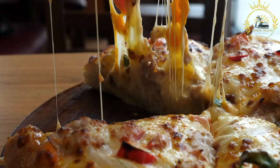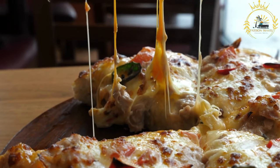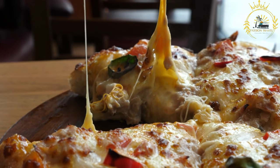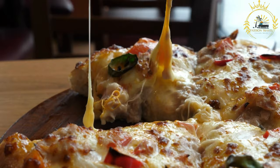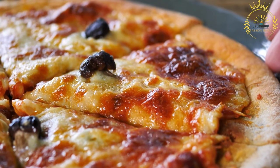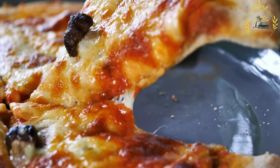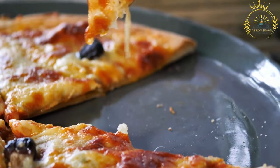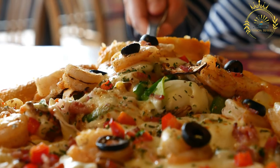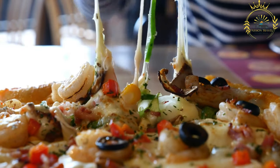Popular toppings. In addition to classic cheese and pepperoni pizzas, popular toppings on American pizzas include sausage, mushrooms, bell peppers, onions, black olives, spinach, bacon, pineapple for Hawaiian pizza, barbecue chicken, and jalapeños. The United States is home to numerous pizza chains, including Domino's, Pizza Hut, Papa John's, Little Caesars, Marco's Pizza, Jet's Pizza, Blaze Pizza, Mod Pizza, and many more.